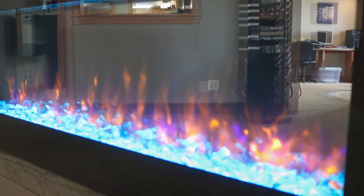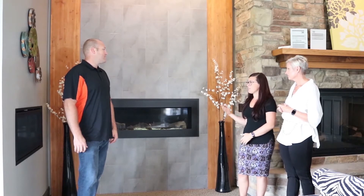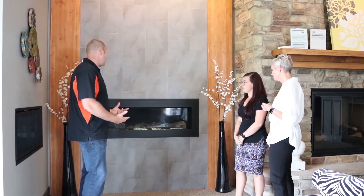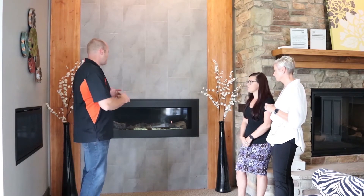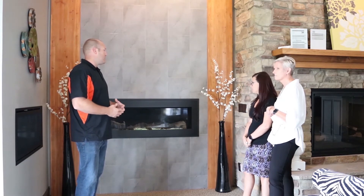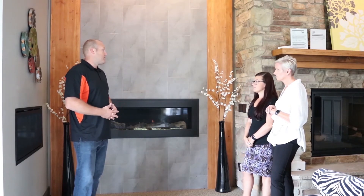They're very easy to change and to update. So tell us about your most popular fireplace used in a remodel situation. In remodel, gas is king because you get everything that people want with a fireplace — they want to see a real fire, nice big orange flames, the heat, the ambiance and the feel that a gas fireplace gives. Gas has always been our biggest seller, especially with remodels.